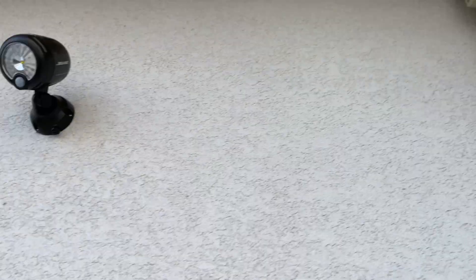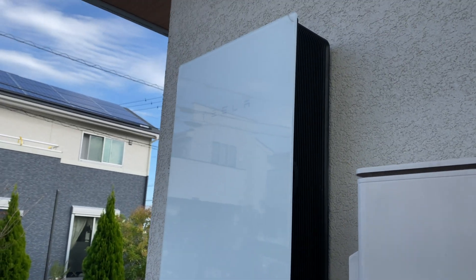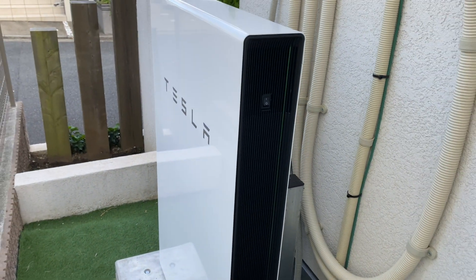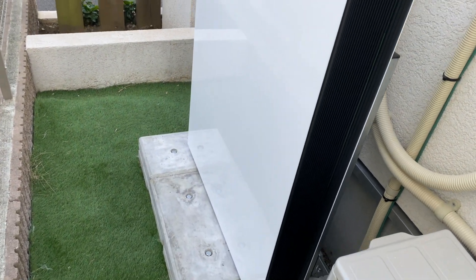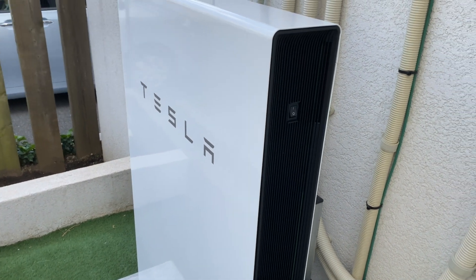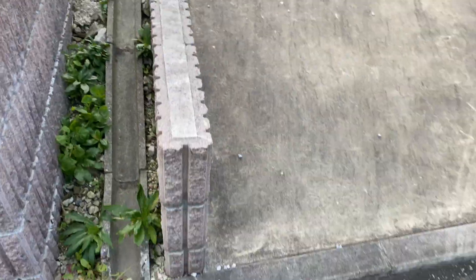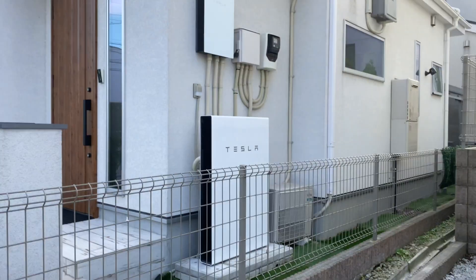This Powerwall weighs around 400 pounds, so in Japan you cannot wall-mount it on the side of your house — I asked already, it'll rip your wall off, especially if an earthquake occurs. If you are in another country and have a garage with cement walls, you would be fine. This unit is usually placed within about 20 feet of your meter, which is why mine is here.